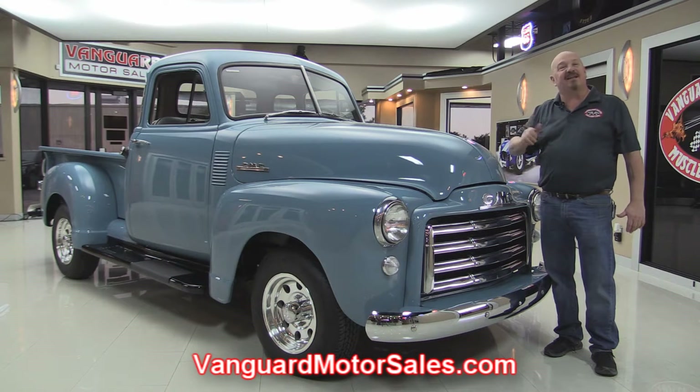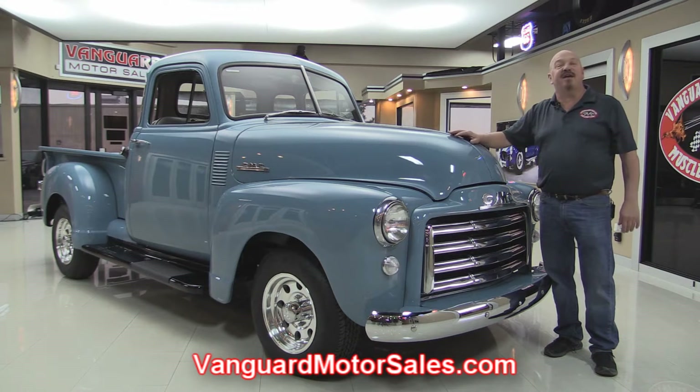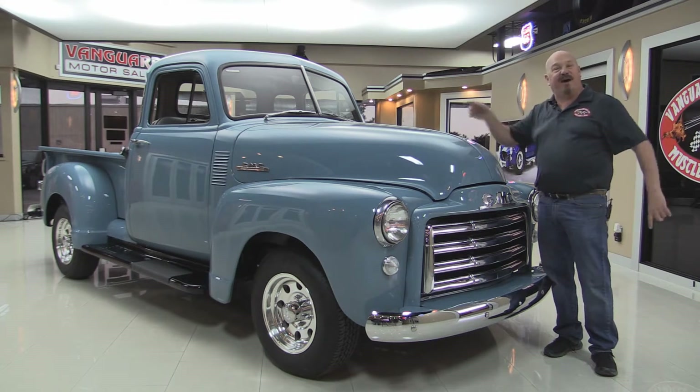We're going to get it on the lift so you can see the underside. We'll pop the hood and look at the interior. We're going to show you everything you want to see so you can make a great decision on your '52 GMC five-window purchase. So come on up and we'll fire it up.